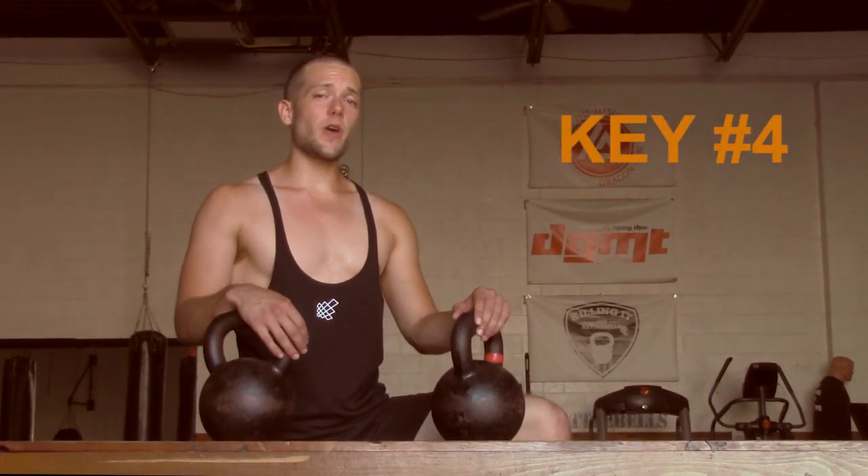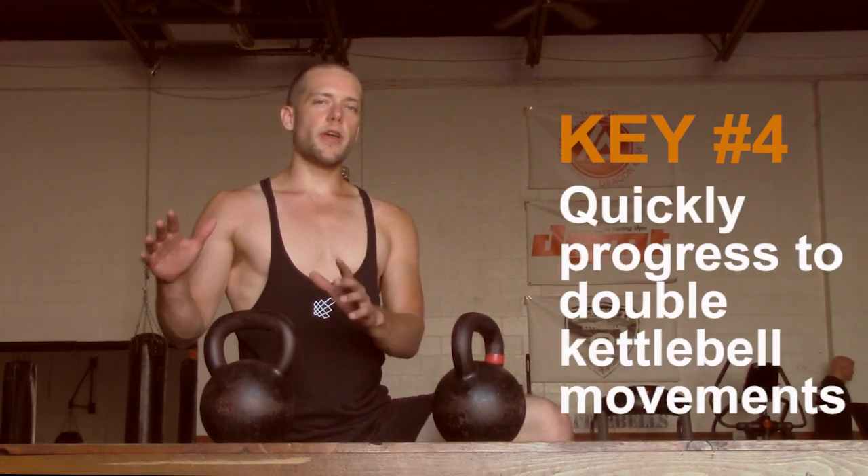You want to be challenged within your ability and progressing over time to a heavier load. The fourth key to gaining strength and muscle with kettlebells is to quickly progress to the double kettlebell movements.